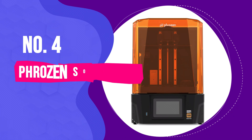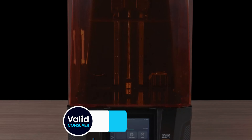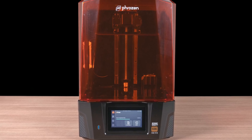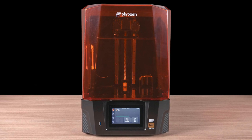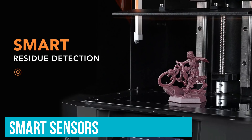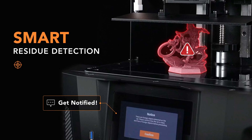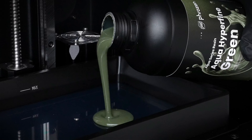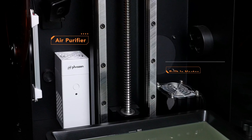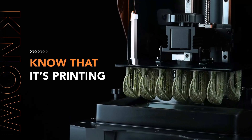Number 4: Frozen Sonic Mighty Revo 14K — Best Advanced 3D Printer. The Frozen Sonic Mighty Revo 14K is a fantastic choice for those diving deep into 3D printing — it feels like having a futuristic workshop right on your desk. One standout feature is the smart sensors for residue and failure detection. If a stray bit of resin could ruin a detailed model, these sensors step in and pause the print, saving you from a mishap — like having a vigilant assistant ensuring everything runs smoothly.